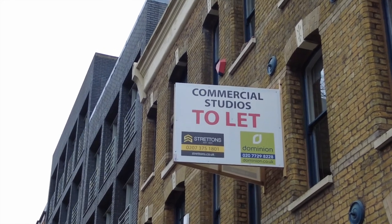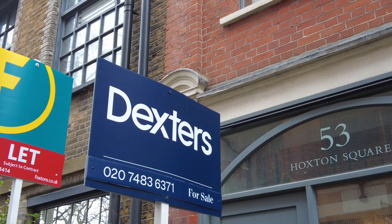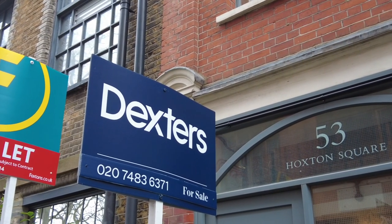After the pandemic, many commercial properties have been vacated and many spaces are now empty. This is probably going to be a good opportunity to come to Hoxton and open your own business here.